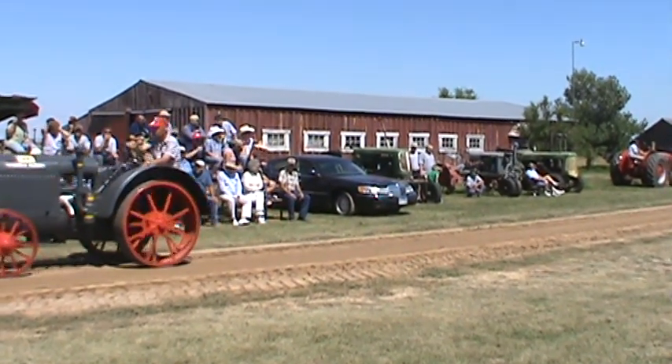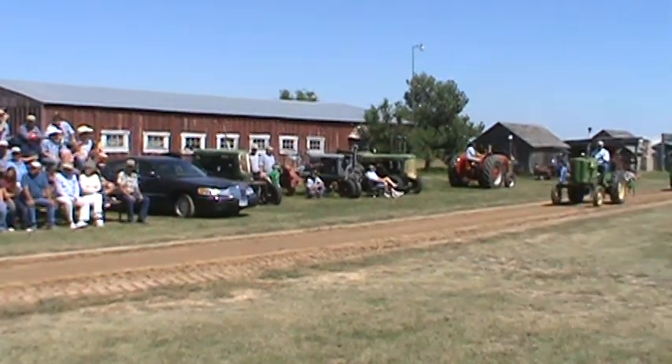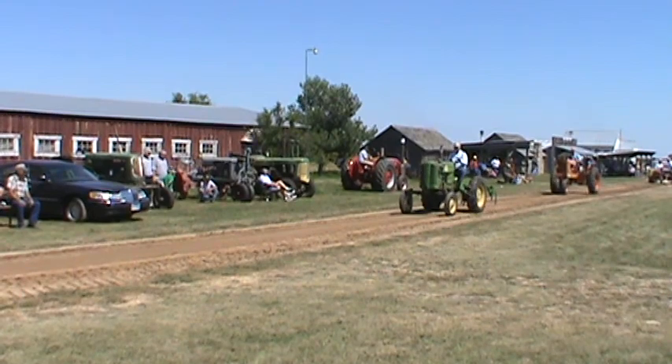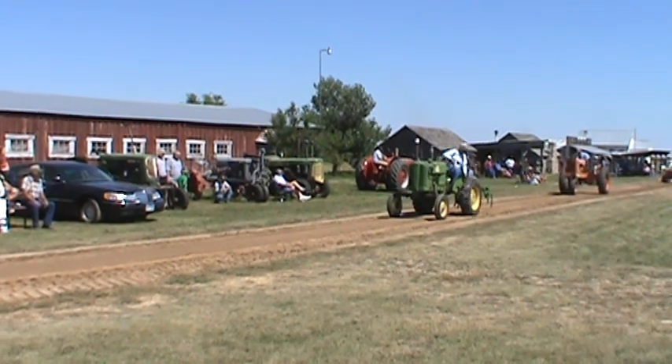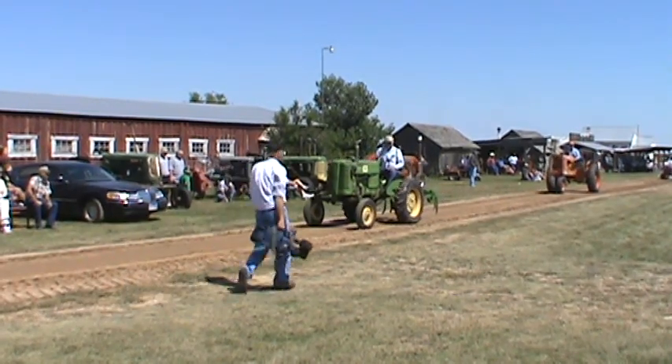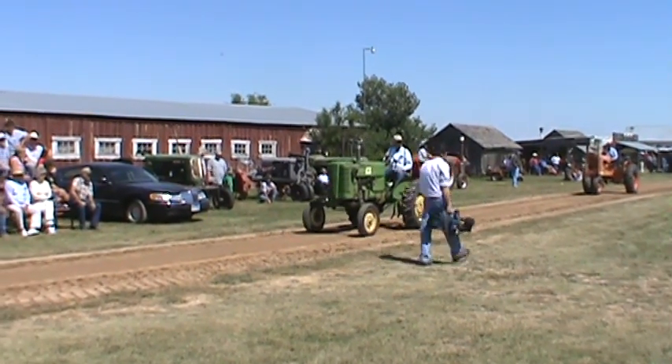And then behind that we have a 1927 McCormick Deering 10-20. Same rating — 10 horsepower to the draw bar, 20 horsepower to the flywheel. That belongs to Ron Ringard, of Speedmont.